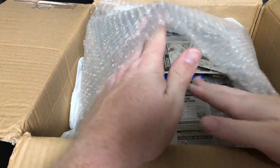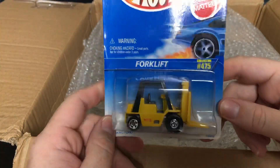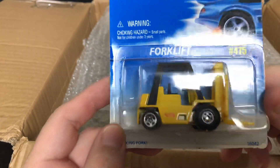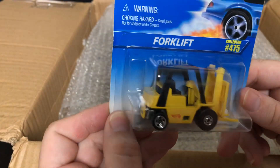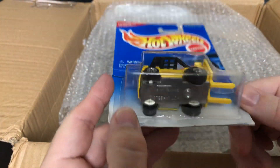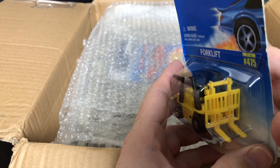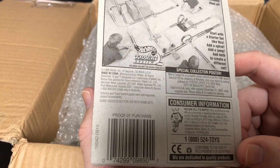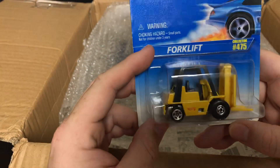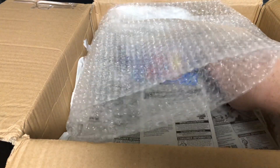There are a ton of cars in here. Whoa, that's cool — there's a Forklift, collector number 475. I wonder if that goes up — it doesn't look like it does, maybe a little bit. Number 1595. Like I said, all these cars have some really good weight to them.